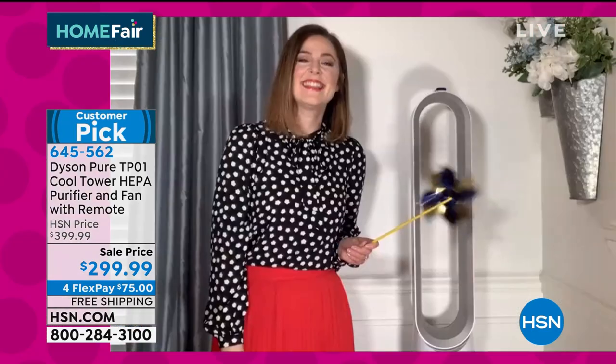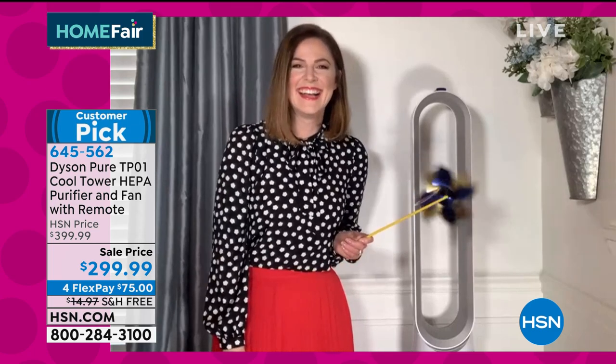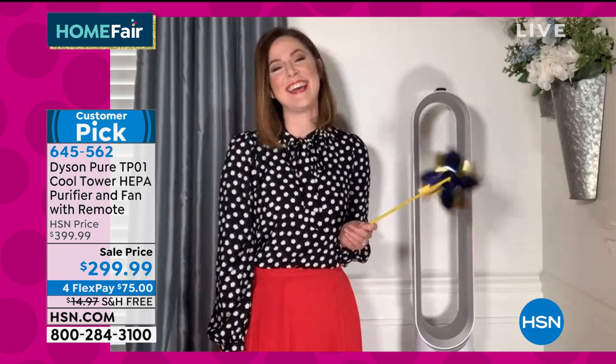Joining us via Skype is our expert, Gemma Kent, who is our Dyson ambassador. Gemma, it's nice to have you here. How are you doing? It's so good to see you. Thank you for having me. I'm doing well, really well.